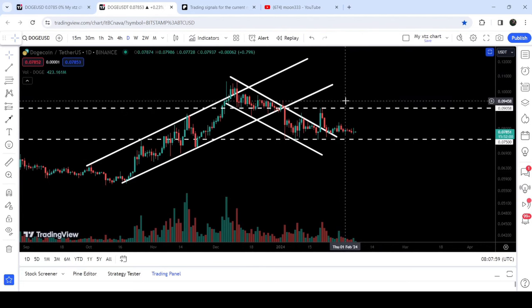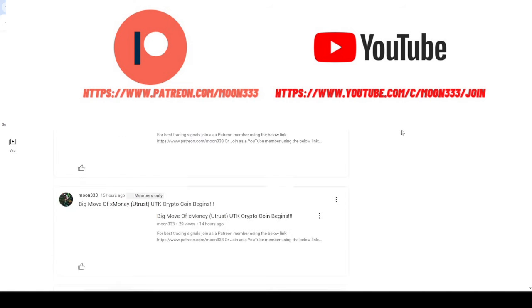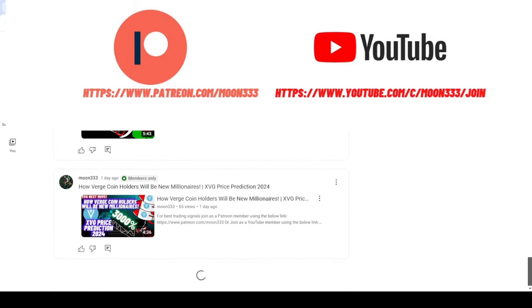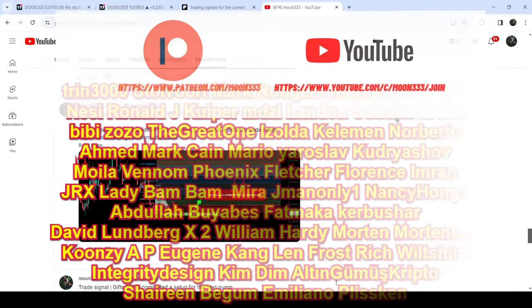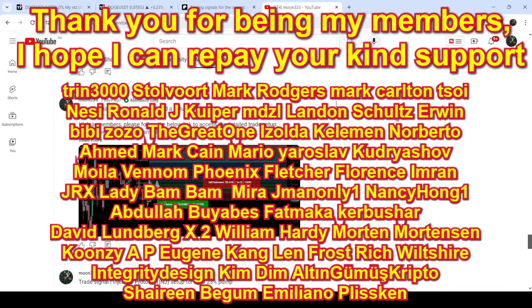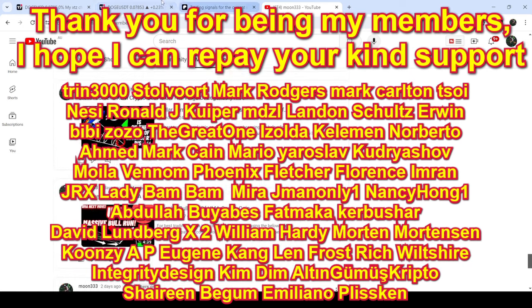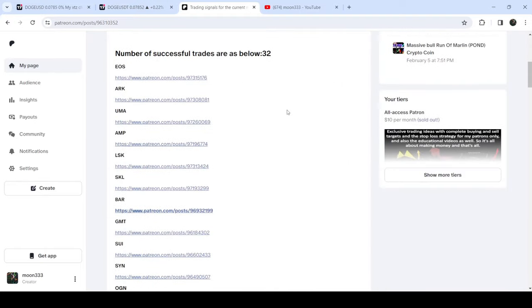Before we continue this analysis, if you are not subscribed to my channel then do subscribe. For more trading signals you can also join me as a YouTube member or as a Patreon member, because there I'm sharing different trading signals. You can find a link in the video description. I've also shared the link for the trading signals report for the previous month of January 2023.